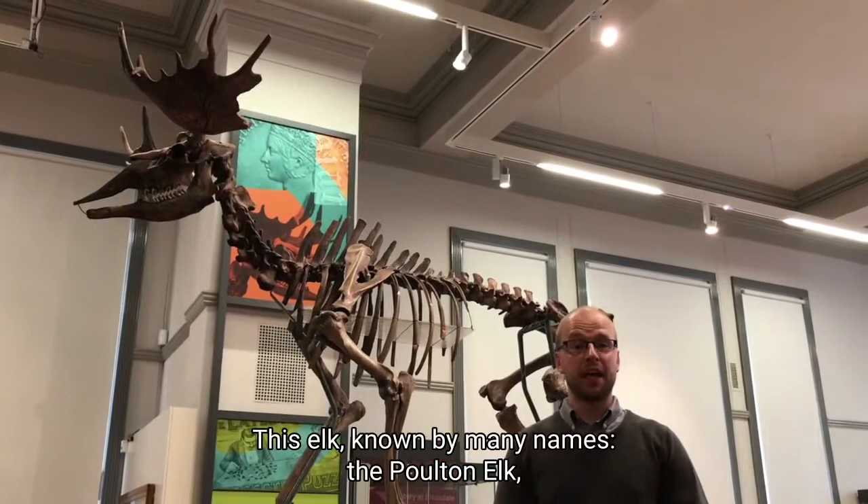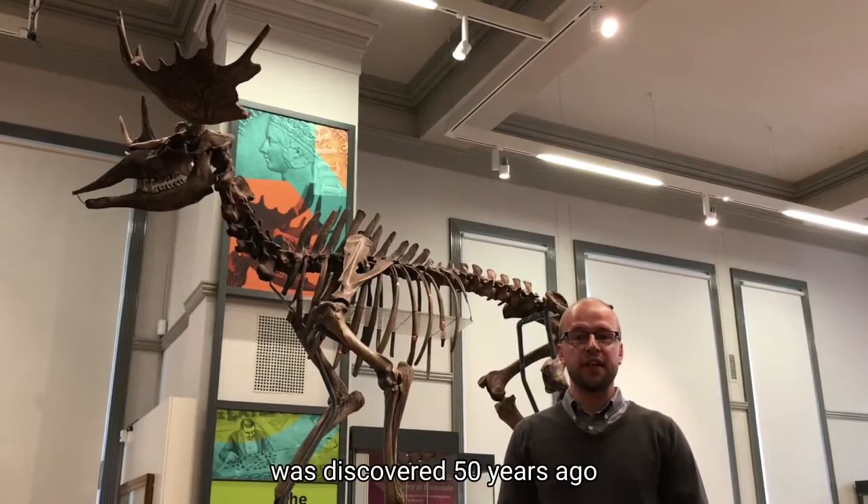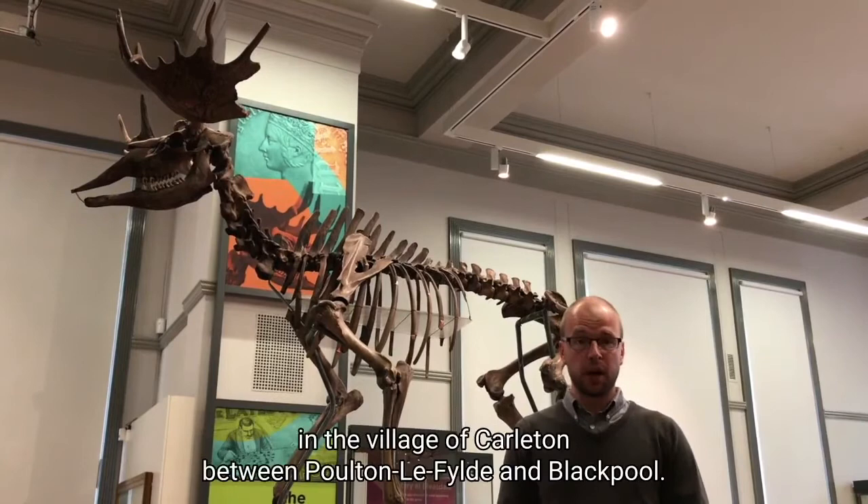This elk, known by many names — the Poulton Elk, the Carlton Elk, the High Furlong Elk, or Horace — was discovered 50 years ago on the 19th of July 1970 when John Devine was demolishing a bungalow in the village of Carlton, between Poulton-le-Fylde and Blackpool.